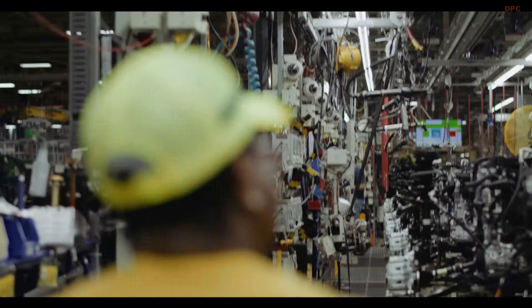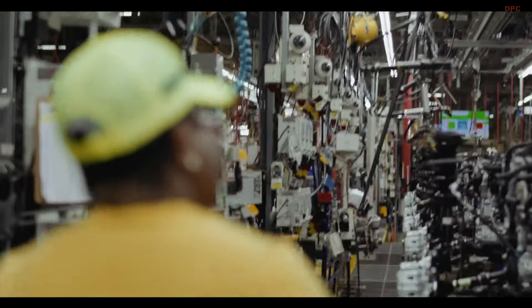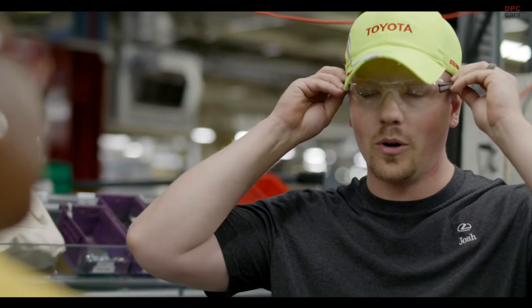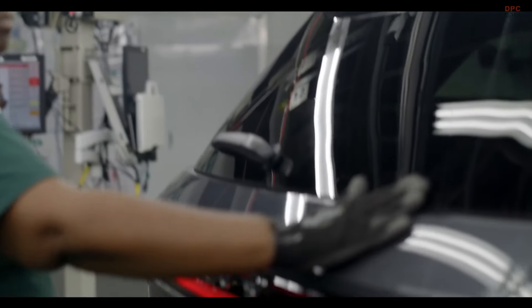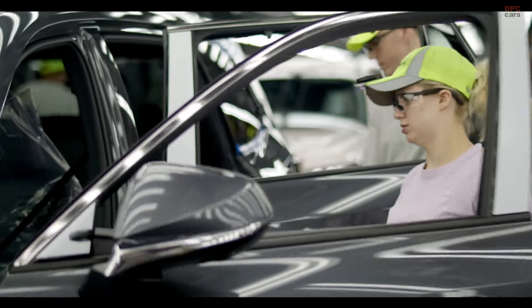Having Lexus here at Toyota Indiana is huge. To me, this means that we are progressing in the right direction. The fact that I get to build a Lexus now is just so next level cool.